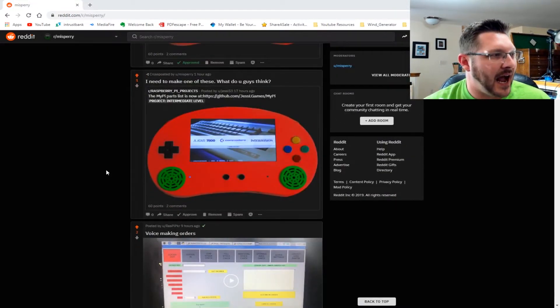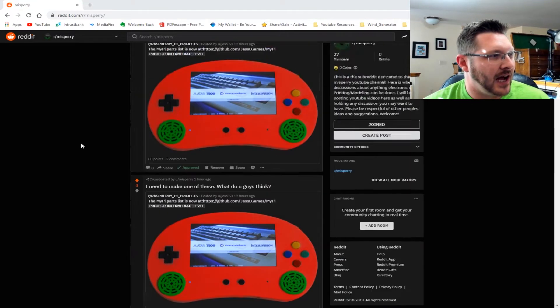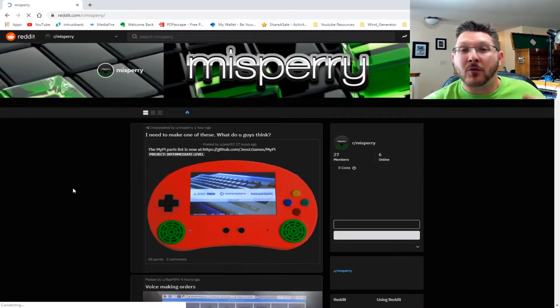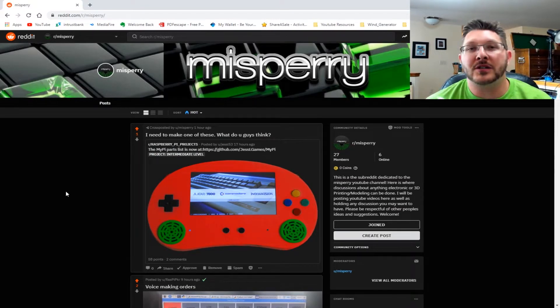I like to go through the subreddits and look at different projects or things that I find interesting and post them for you guys, as well as speak to different projects and help people out with questions and answers. I've kind of turned Reddit into a good space to discuss and go through things, so definitely check that link out below and post your project.